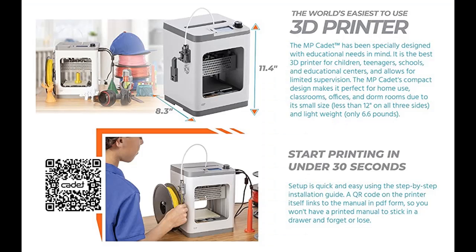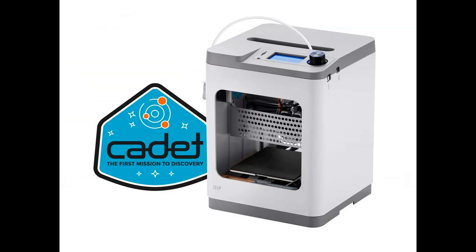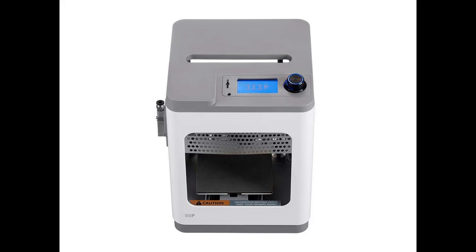Full Auto Leveling: No manual adjustments are necessary with the easy-to-use auto leveling solution, saving you time while enhancing print quality. Print via Wi-Fi: Printing is a snap over Wi-Fi with the easy-to-use mobile app. Start printing in under 30 seconds. The printer comes fully assembled, and setup is quick and easy using the step-by-step online installation guide. A QR code for the MP Cadet's manual is on the printer itself, so you'll never lose the manual.